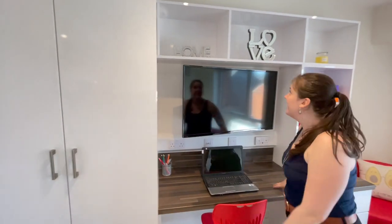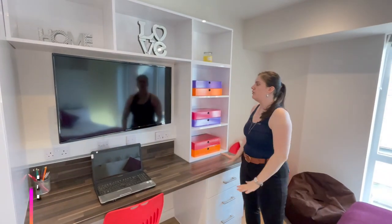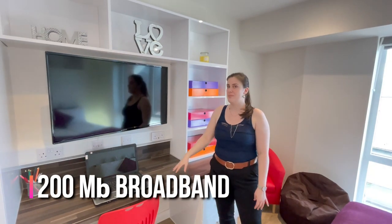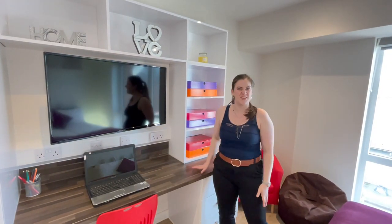This is an open-plan living space but you also have this wonderful desk area, perfect for revising during exam season. You have a flat screen TV, and 200 megabit broadband is also included in the price which is perfect for streaming, gaming, and all the things you'll need.